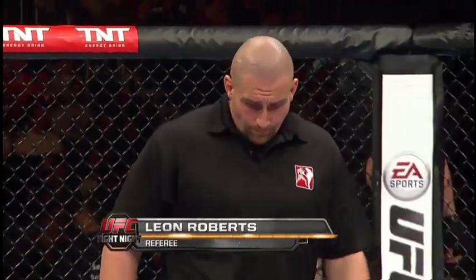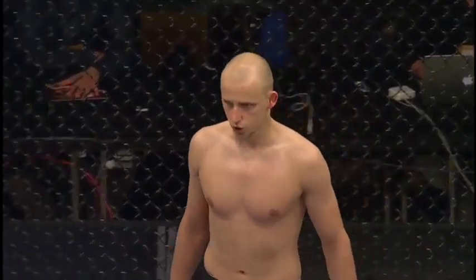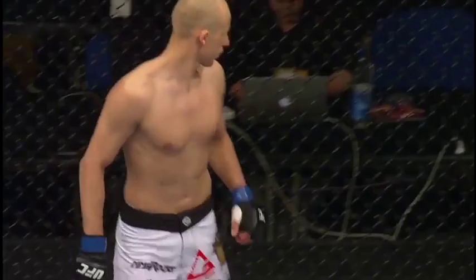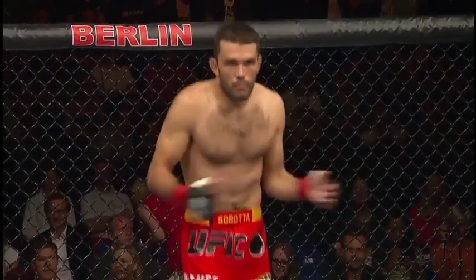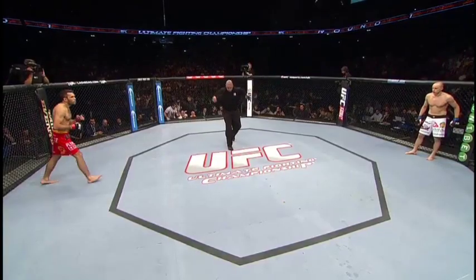Leon Roberts is the third man in the Octagon. We are all scheduled for three five-minute rounds in the welterweight division. First round — you ready to fight? You ready to fight? Come on.